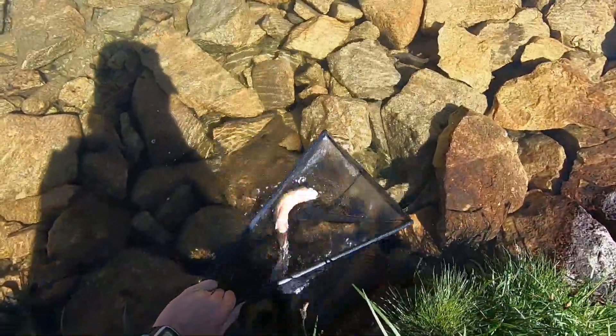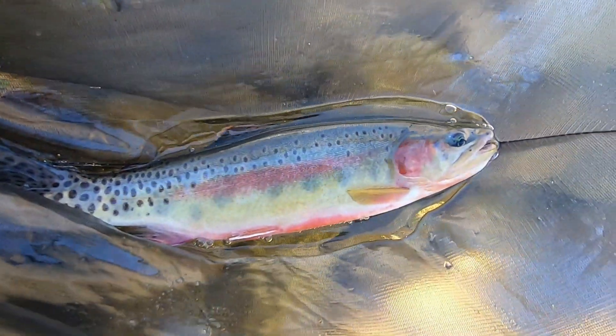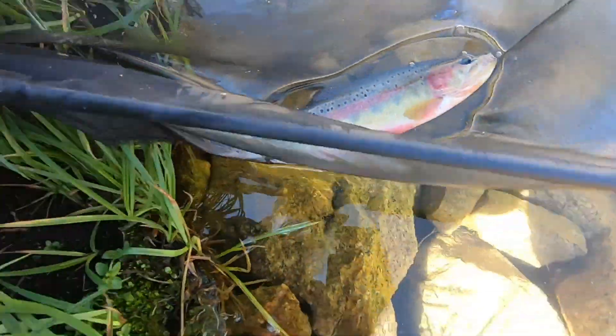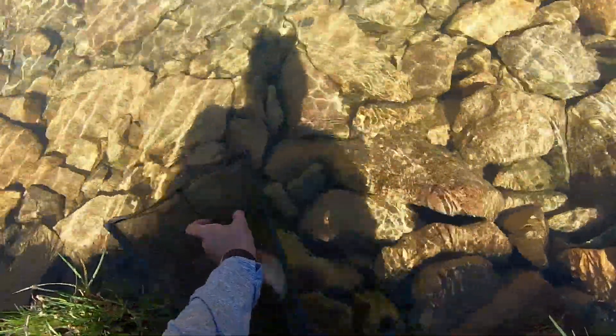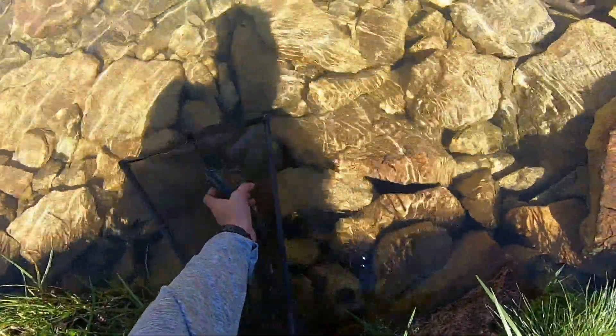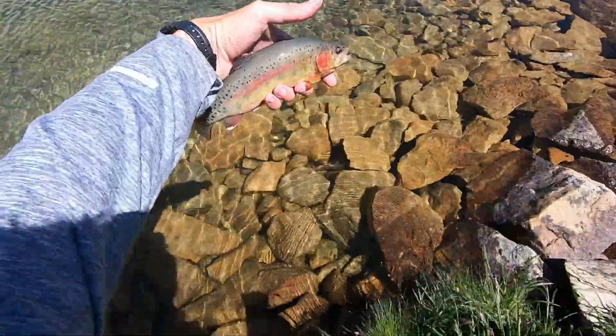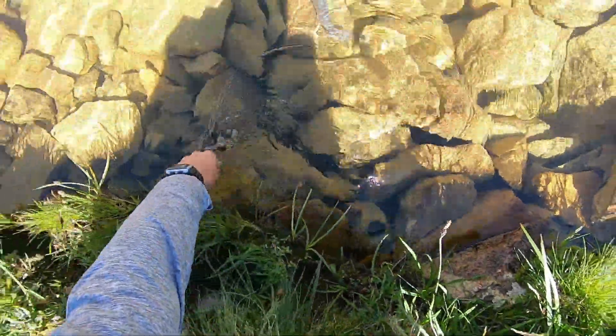Looks to be about a ten incher. Look at the colors on that thing. That is a fatty fish. Look at that. Beautiful. Back in the water you go. Well great, mission accomplished in about three minutes - nothing wrong with that. It feels good, it's like a weight off my shoulders. But let's just keep going around the lake, see what else we can get.